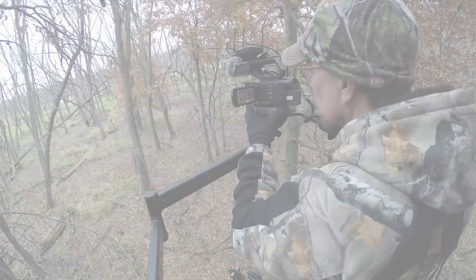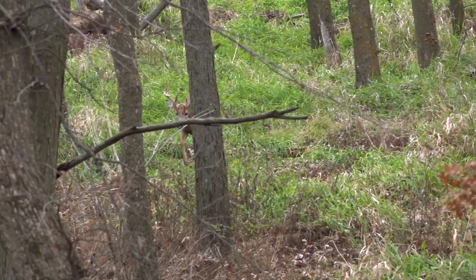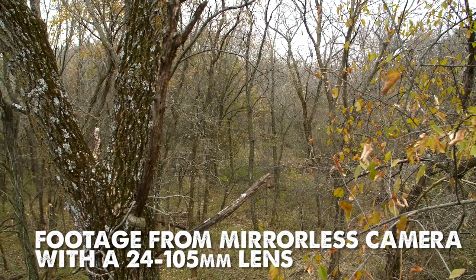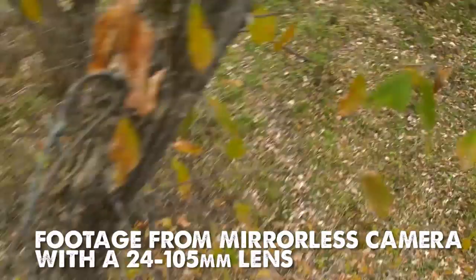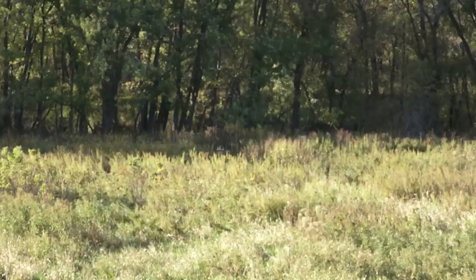We use the X80 as our primary camera for filming hunts — I'd say 95 percent or more of the hunts we film are going to be off of this camera. Occasionally I'll use a mirrorless camera, which I'll touch on in a bit. That style — the digital cinema, mirrorless, and DSLRs — has gotten more popular in recent years for filming hunts, especially if the production style calls for that aesthetic you can only get from a large sensor camera. But we've really stuck to the camcorder style, and a couple of the main reasons are that they're just inherently easier to use.